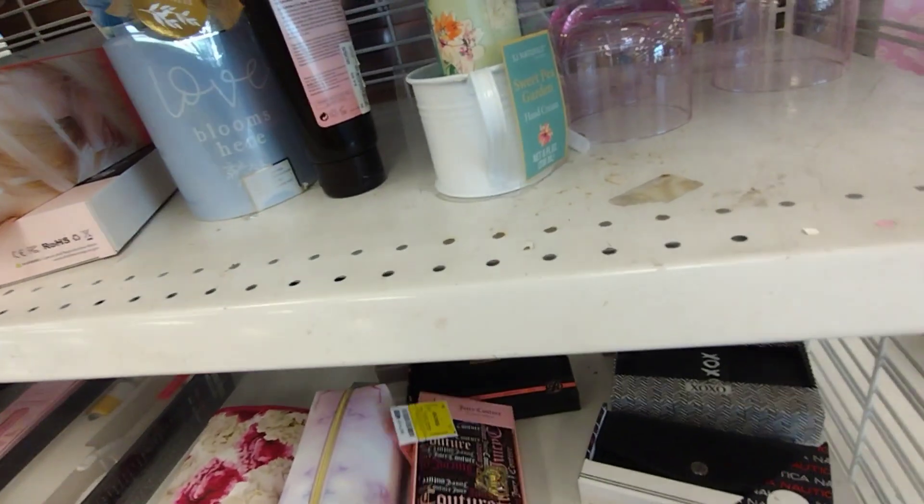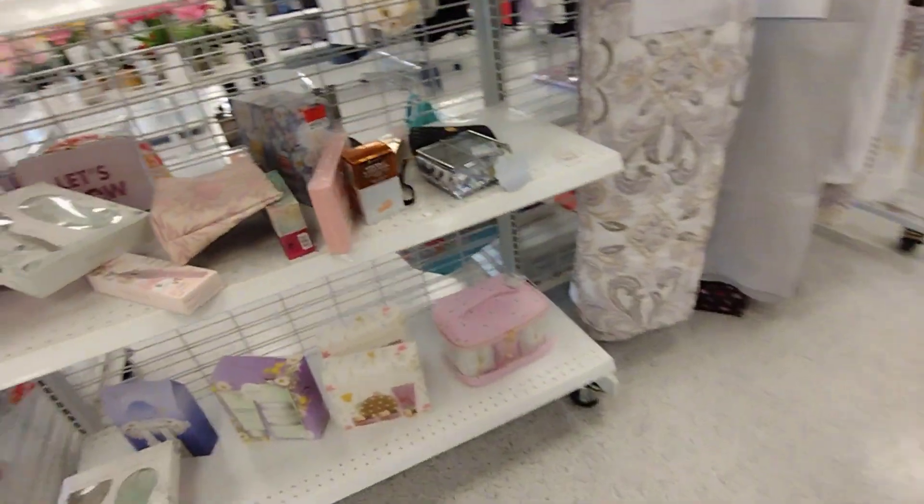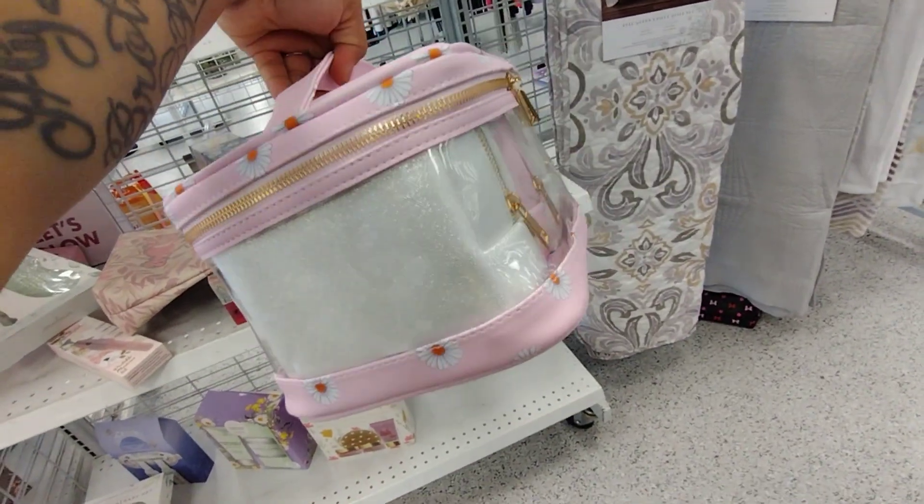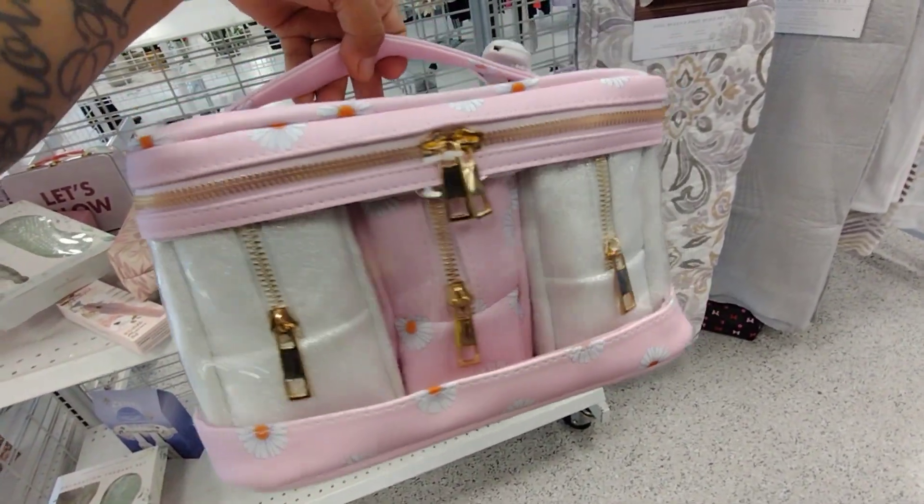They also have Juicy Couture over here. And right over here they have these — they're pretty — $17.99. It comes with three little wallets or cosmetic bags.